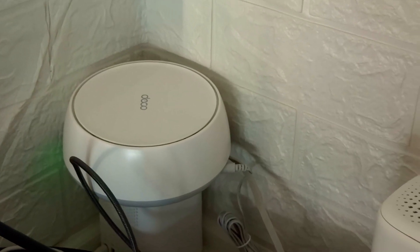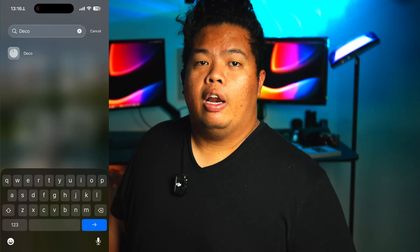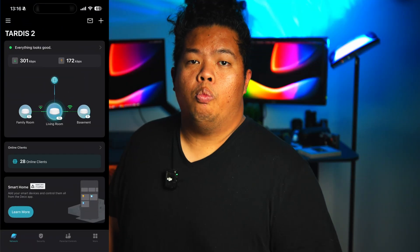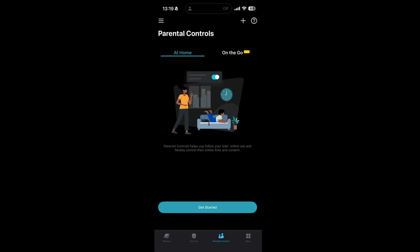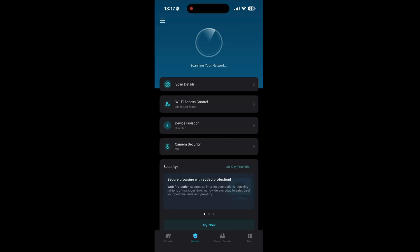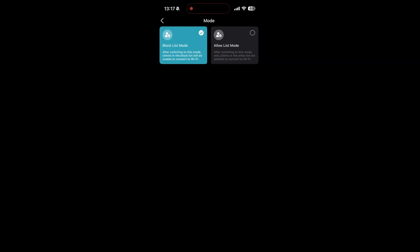Setup takes minutes — just plug them in, open the Deco app, and follow three simple steps and that's it. Whole-home Wi-Fi is ready. Security is built in with HomeShield as well: parental controls, device monitoring, and QoS so you can prioritize what matters, like a Zoom call or a gaming session.